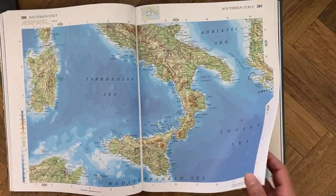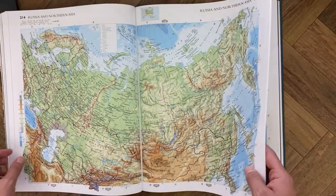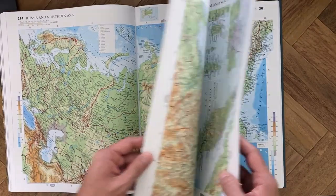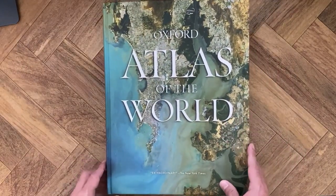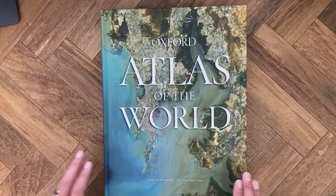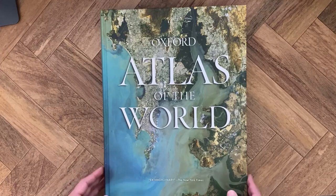Overall I've been really satisfied with the Oxford Atlas of the World. Today I just wanted to quickly show you this atlas. If you're thinking of getting an atlas, I think this is a really good one to start off with — high quality, not super expensive, and it's updated every year. I hope you enjoyed this quick video, and I will see you guys in the next one.